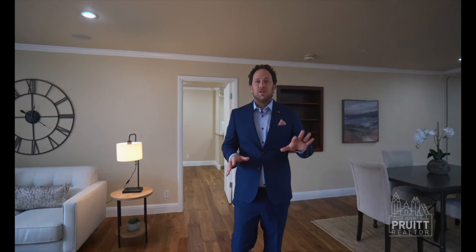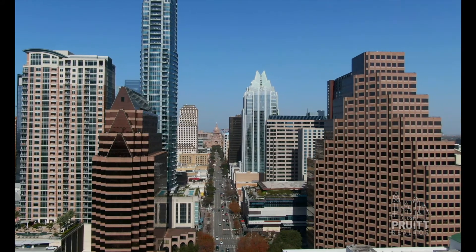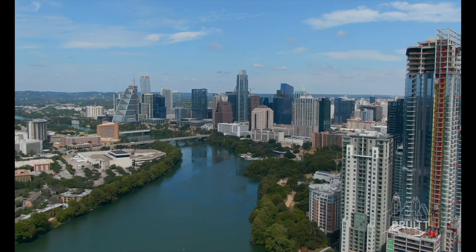This condo really does have it all. Aside from a beautiful layout and gorgeously updated finishes, the location is top notch. Downtown Austin, Texas — one minute to Lady Bird Lake, a nice little stroll to Rainey Street. You kind of have it all here.